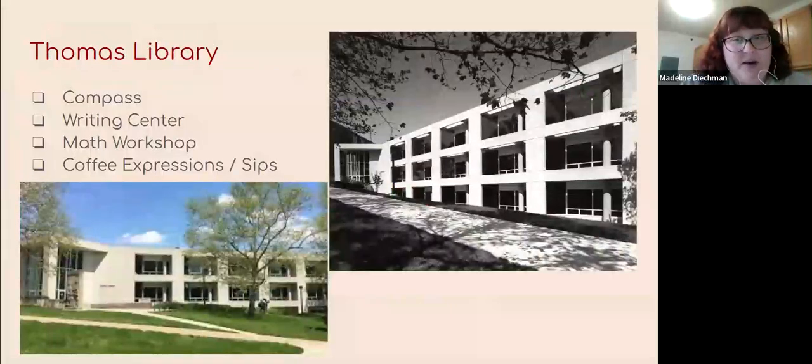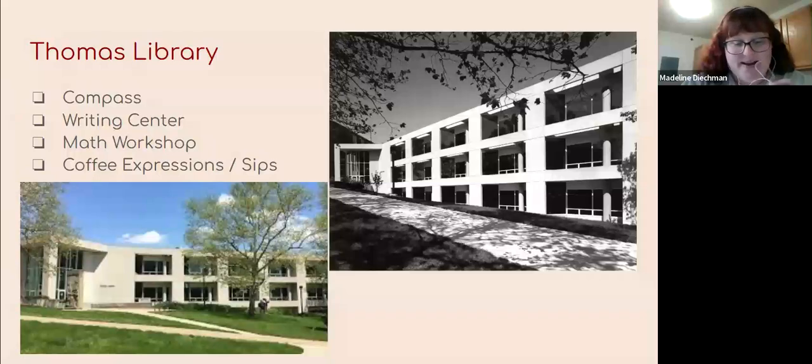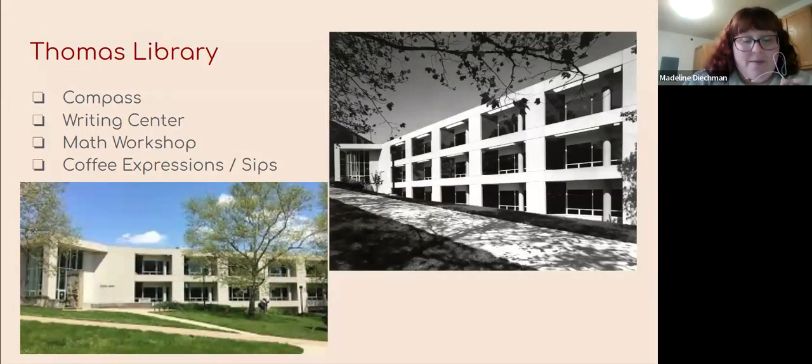Thomas Library, as I mentioned, is connected to Weaver Chapel and was finished in 1956. It is the current library space and is the reason Zimmerman became abandoned. It is home to Compass — our career center — the writing center, and math workshop. At one point it was also home to local coffee shop Coffee Expressions. Just this past school year, around homecoming in fall of 2023, we have a student-led coffee shop called Sips.